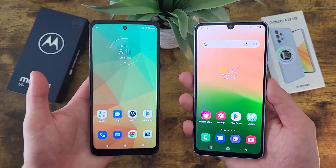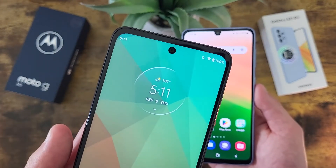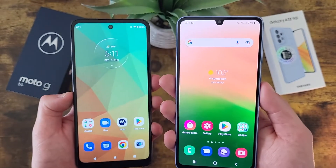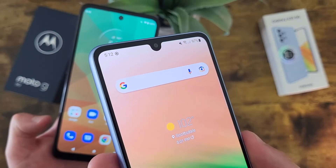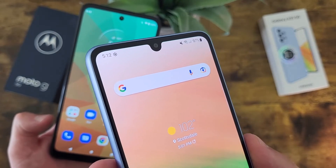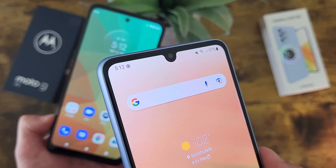Taking a look at the camera setups, with the Moto G 5G we got a nice looking hole punch design for the front facing camera, and this camera is 13 megapixels. With the Samsung Galaxy A33 5G, we got a water drop notch for the front facing camera — it kind of looks like a water drop notch that wants to be a hole punch. Regardless, this camera is also 13 megapixels.